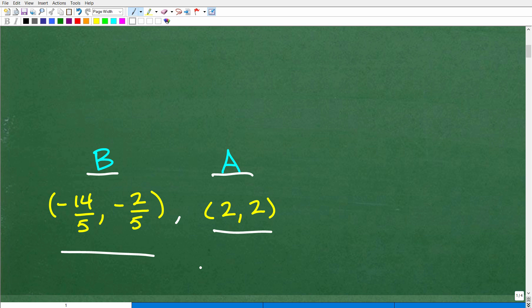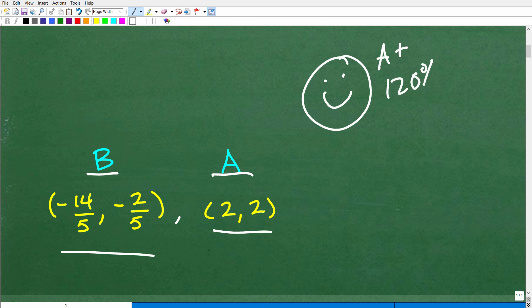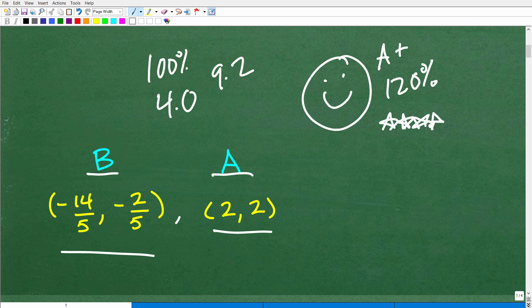So how did you do? If you got this right, that's pretty impressive. I'm going to give you a nice little happy face and A plus, and actually more than 100% — like 120%. Back in my days in the 1970s and 80s, the most you could get was typically 100% and your GPA, if you were perfect, was 4.0. But nowadays you can get like 180% and GPAs of like 9.2. Anyway, I'm going to give you that A plus, 100%, and multiple stars to celebrate your awesomeness.